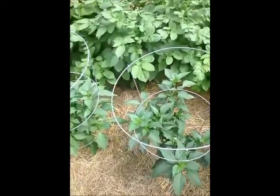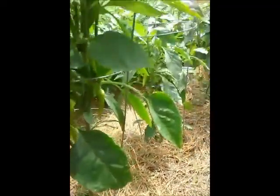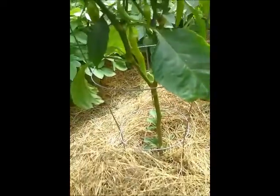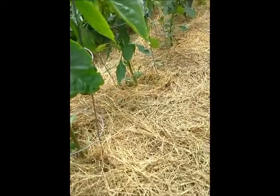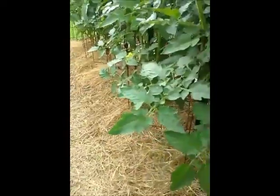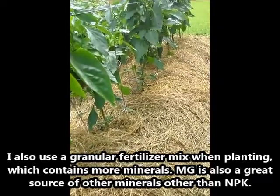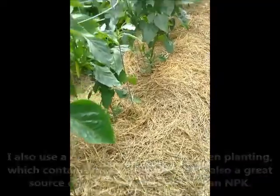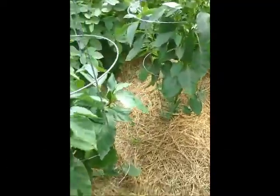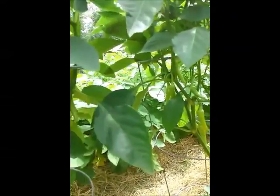I lost the recording there when the battery ran out. I was saying I feed the peppers and pretty much everything in the garden every two to three weeks with Miracle-Gro tomato food, or I use the flowering variety which is higher in phosphorus to get more blooms.